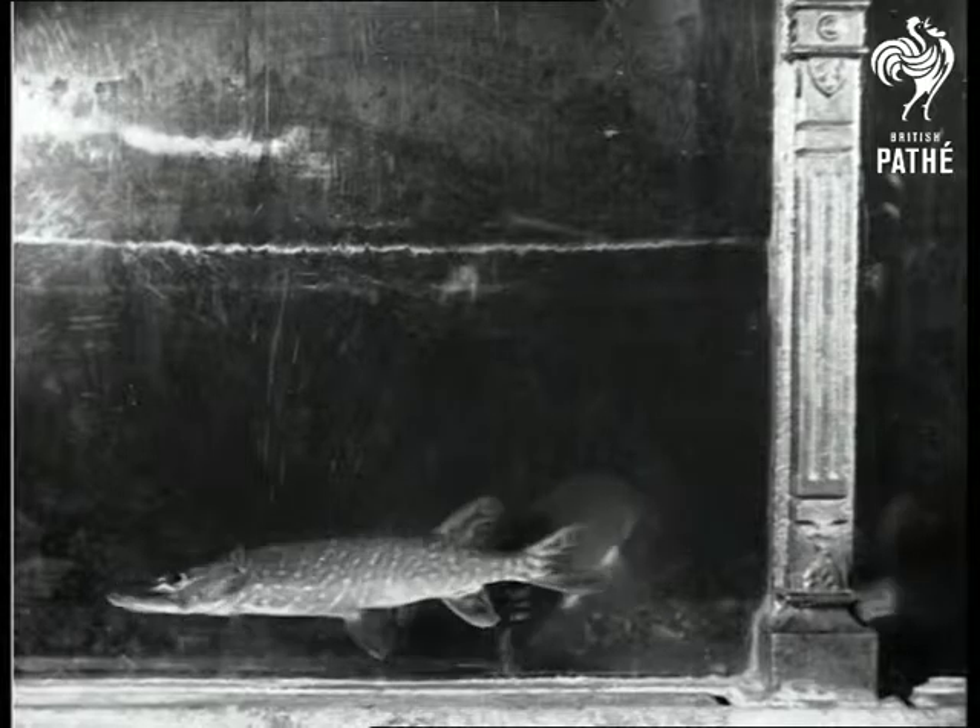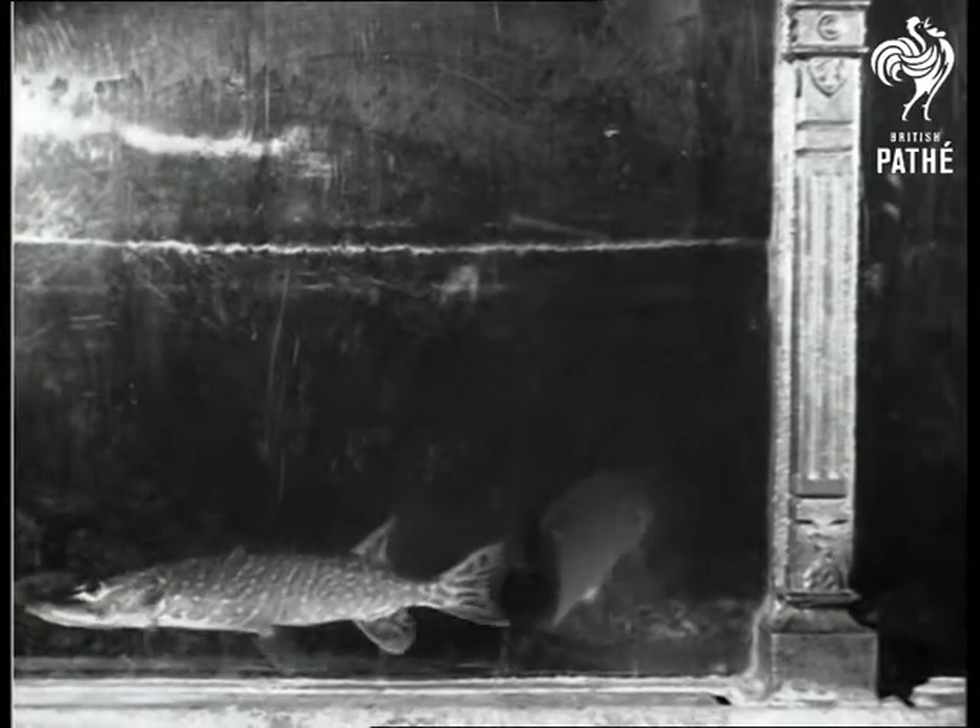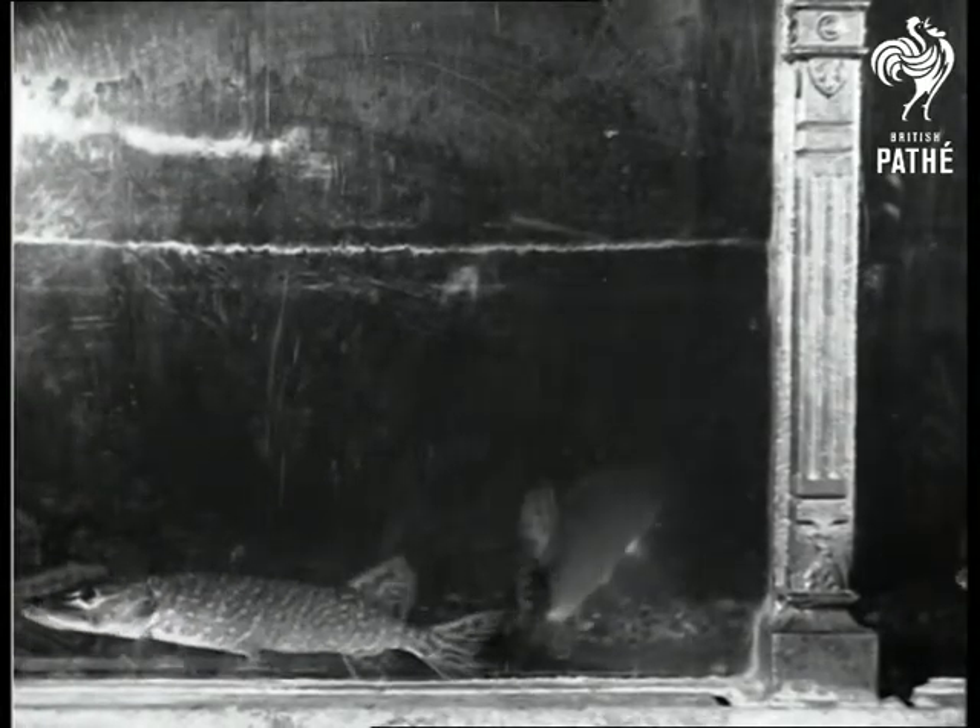Here we have pike and perch, two English freshwater species. The perch are very resplendent in their striped football jerseys. The pike is known as the cannibal fish, and if hungry, he will not hesitate to make a meal of a brother or sister.